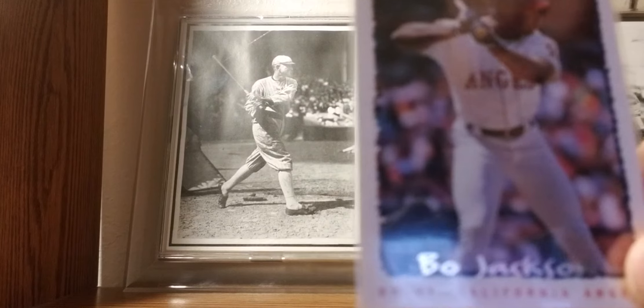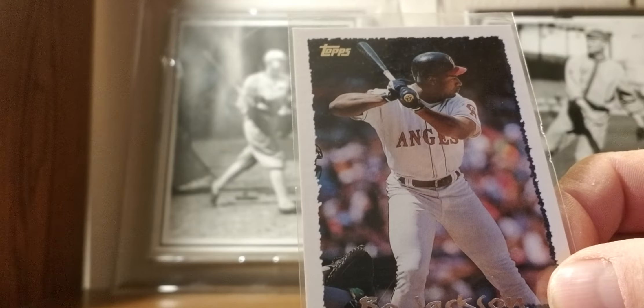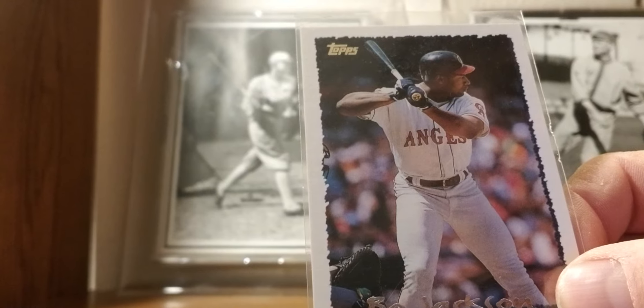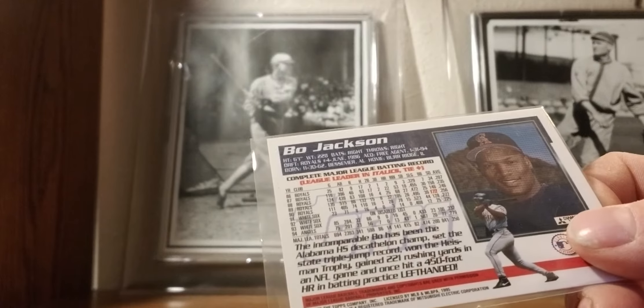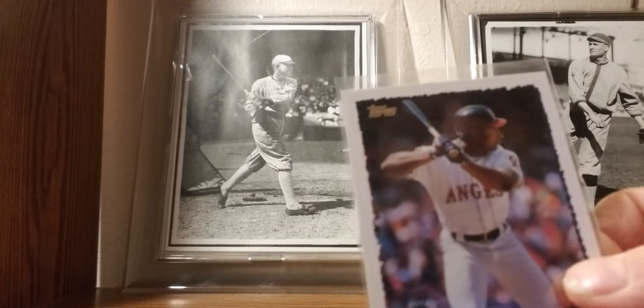1995 Topps: Bo Jackson's last year. Still to this day I think he's the greatest raw talent I've ever seen play baseball. Talent-wise he's still more talented than Mike Trout, but Mike Trout was obviously the better ball player. Bo was still learning the game of baseball and then got hurt playing football. Bo Jackson knows.